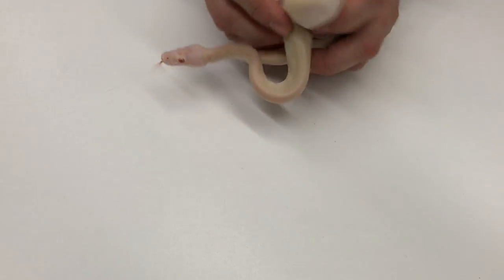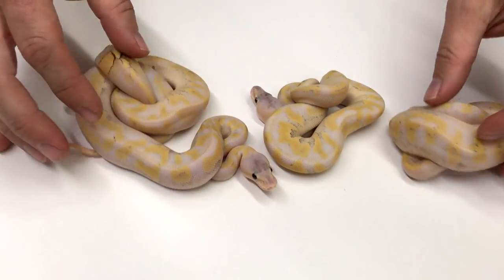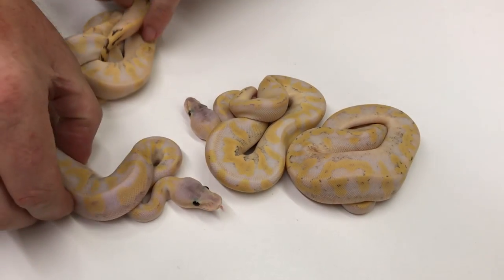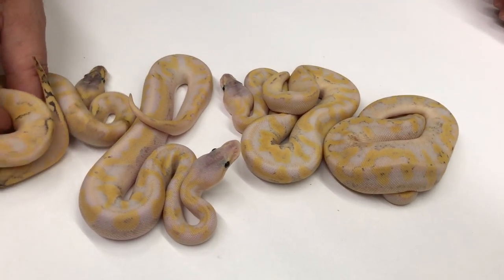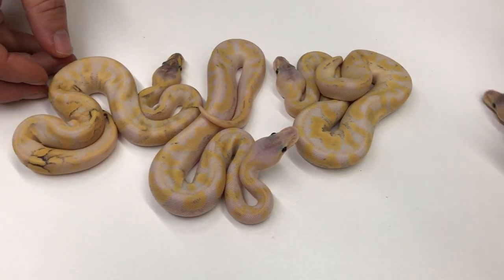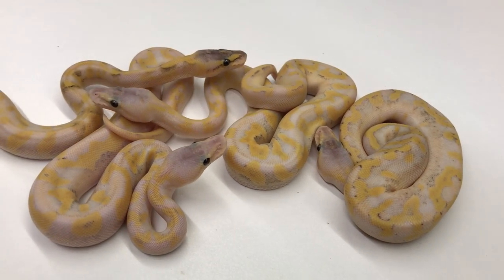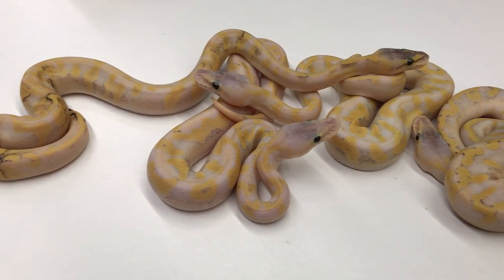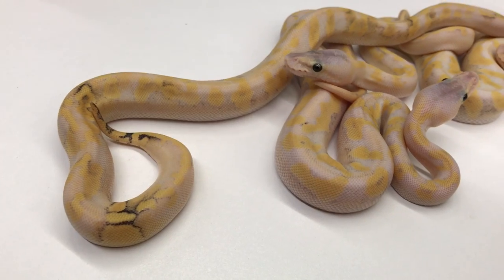I'm going to get through these quickly so the video doesn't run 20 minutes. This next clutch is from a Hypo Super Enchi Pastel bred to a Hypo Mojave Champagne. There was a Hypo Enchi Pastavi in this clutch too, but I'd like to show these guys — they are all Hypo Pastel Enchi Champagnes, and I think some of them are Mojaves as well. I still think there's quite a bit to be done with the champagne gene. These things are just really, really cool. The yellow is super intense on them and there's a little bit of lavender in them with a lot of cool colors.